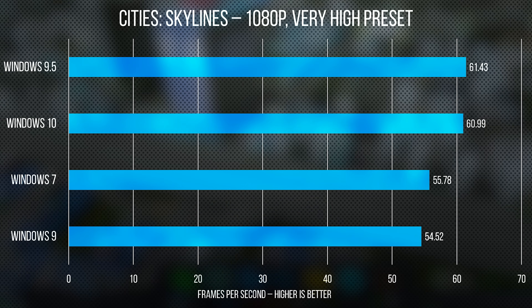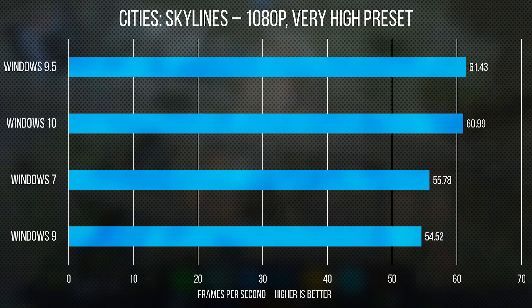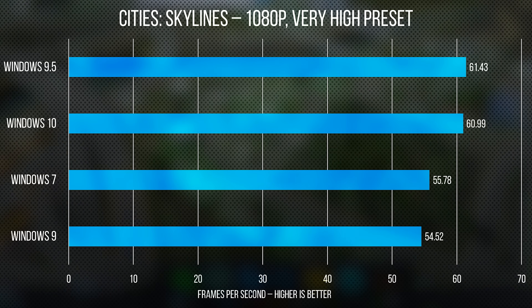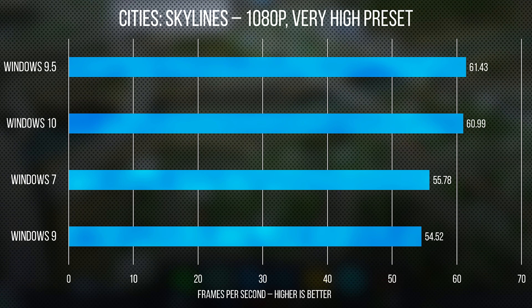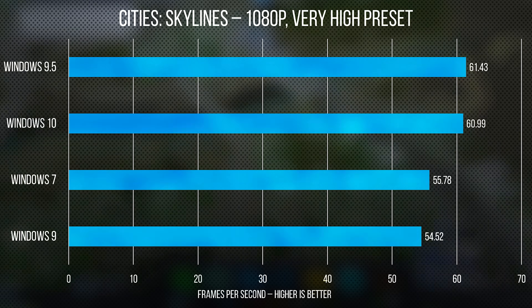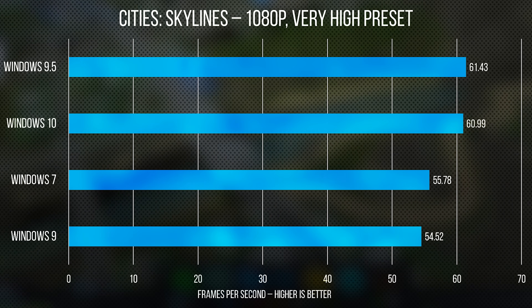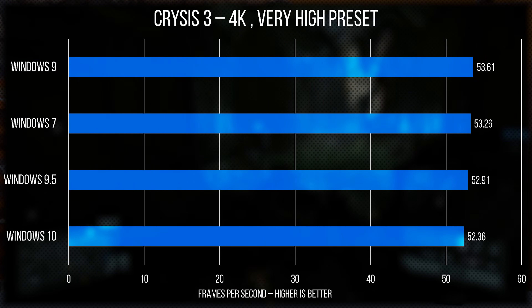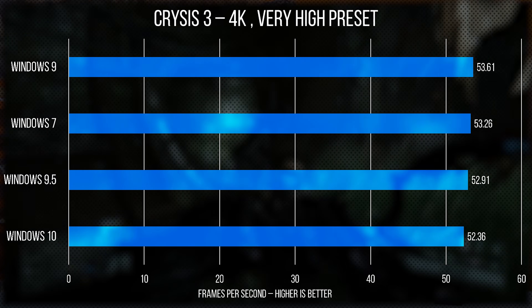Cities Skylines showed off better CPU performance in 10 and 9.5, with a tangible boost of 5 to 6 frames per second, likely down to support for Intel's Speed Shift technology on our Kaby Lake platform. And then rounding out our gaming tests, Crysis 3 brings us back to basically a wash across the OSes tested today.